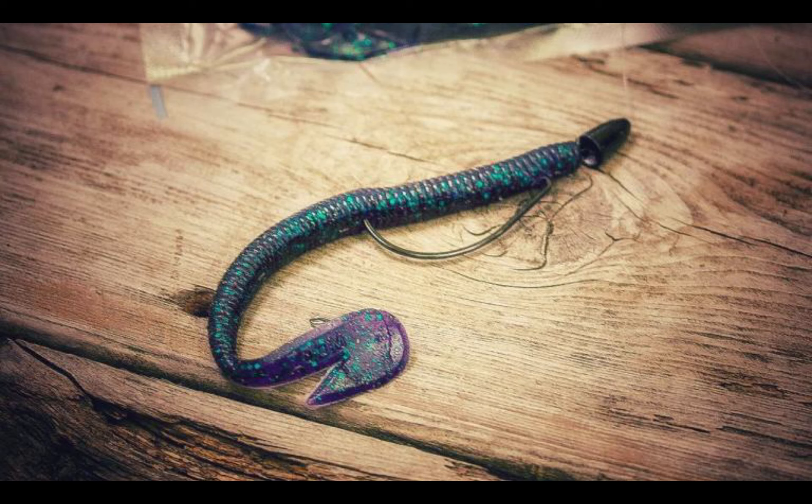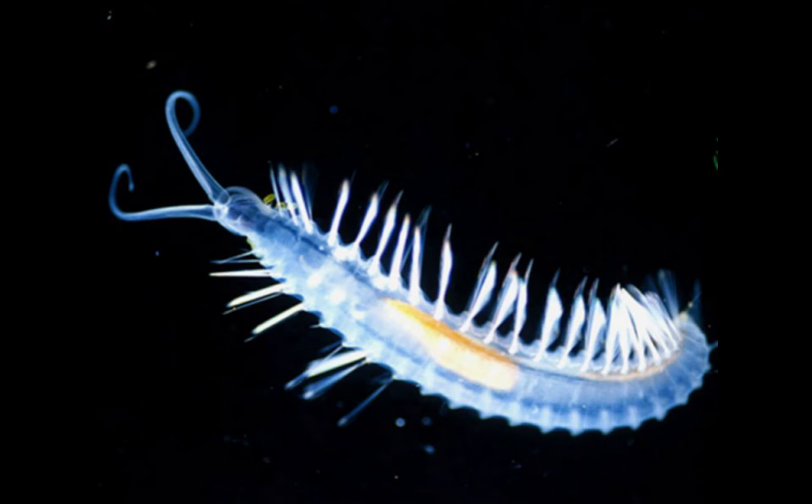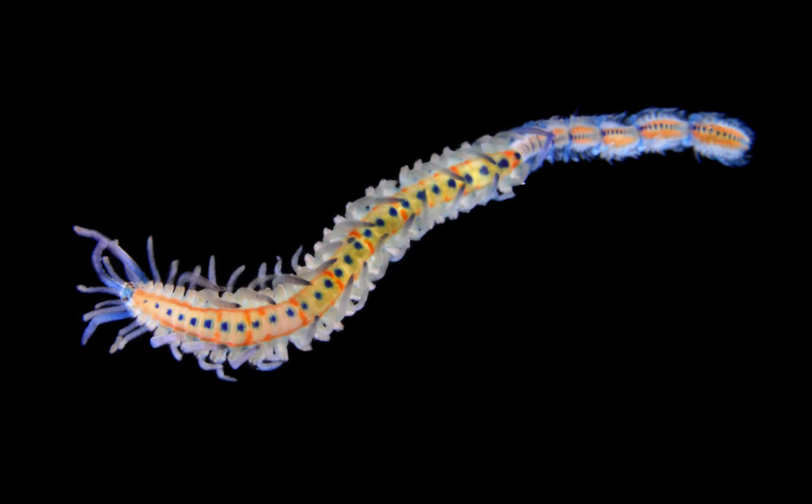Several species of these beautiful creatures have also been referred to as green bomber worms, due to their strange and unique defense mechanism. Each worm possesses a row of tiny green parts near its head that are packed with light-producing bacteria. When attacked, the worm can drop one or more of these parts, which flare up with brilliant green light for several seconds. As the worm swims away, the predator may be confused into attacking its light bombs and lose track of the real animal, not unlike the ink clouds of cephalopods.